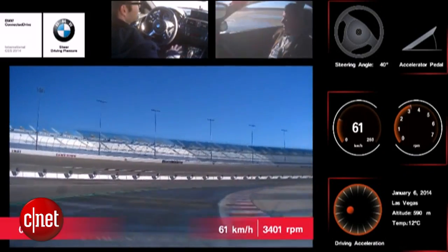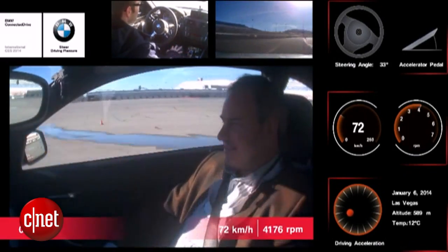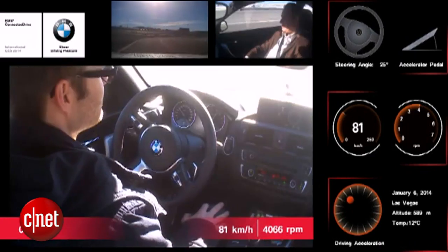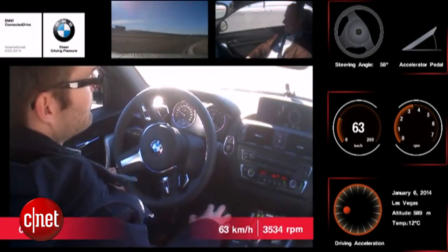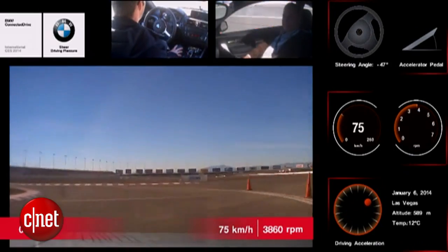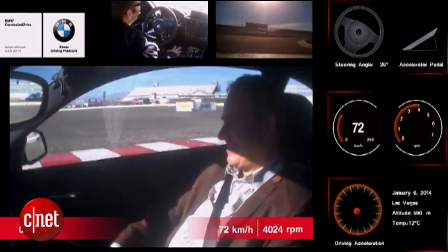We got on the track, he put it in automatic mode, and the car started to go around the track as fast as it could. It took the turns following a good racing line to get maximum grip through the turns and put on as much speed as it could. We went through a series of turns like that, then we came up to the slalom.